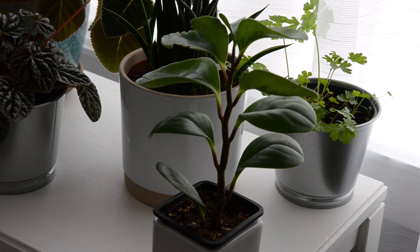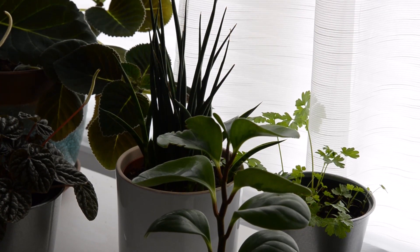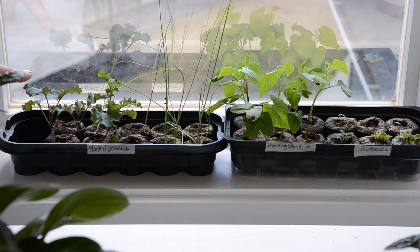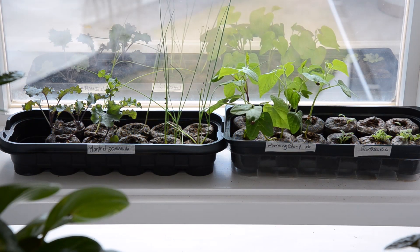It's hard showing you these plants with such strong backlight from the window, but here I've got another variegated peperomia, and in the silver pot on the corner is some parsley, and behind that is a sansevieria cylindrica. I'm using this room to do some seed starting as well. On my windowsill I've got some kale and leeks started, and this is morning glory and perennial rudbeckia — I think those morning glories have doubled in size since yesterday.